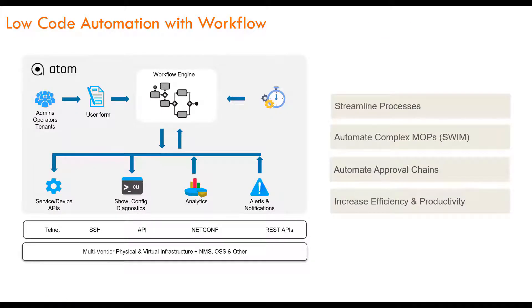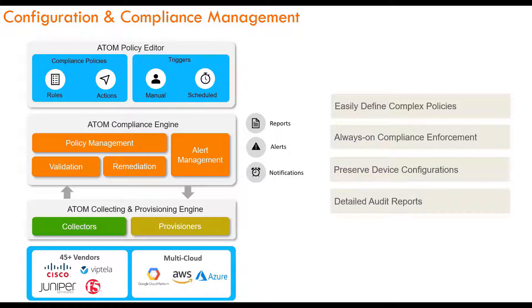The first feature is workflow automation or low-code automation. With workflow automation, Atom helps you to define the business logic or the intent. It can automate your simple or complex method of procedures. Atom provides a Visio-like framework where you can drag-and-drop pre-checks, get approvals from northbound portals, perform provisioning tasks, and do post-checks. Each of these steps within the workflow are audited and documented. This could be applied to simple method of procedures like configuring a firewall or complex tasks such as router upgrades.